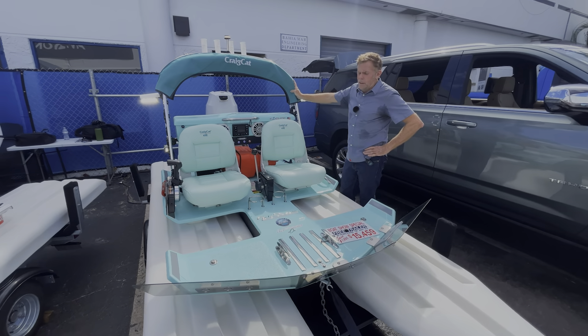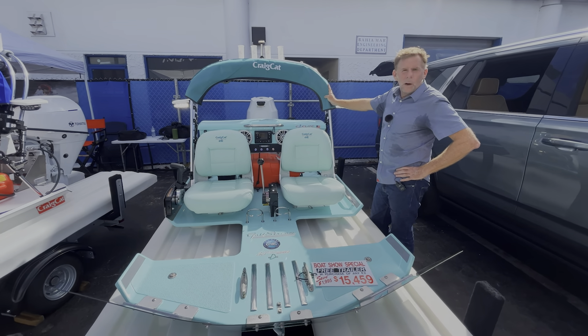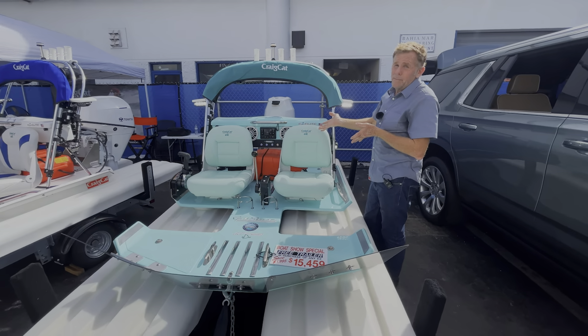Just thought we'd bring you this cool little piece of fun and very functional technology from Florida. This is Chris Dixon signing out for Power Motor Yacht — we'll see you on the water, maybe even on one of these. Cheers!